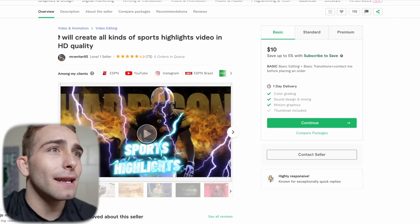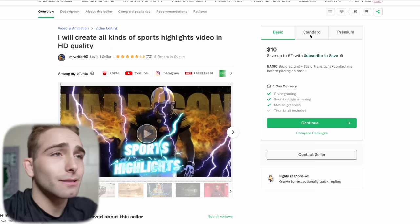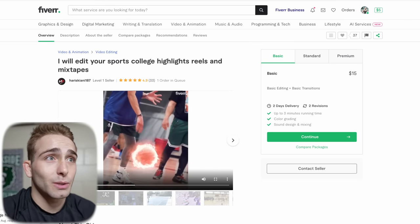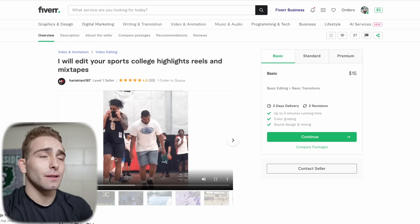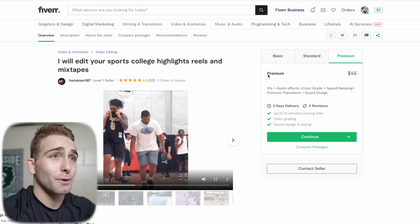I'm going to look for a video edit. I couldn't really find anything cheaper than $10 here, but boom — create all kinds of sports highlights, that is exactly what we need, $10. Now for these videos, you can actually see kind of what he's done for previous clients. This one looks super sick with the edits — he definitely knows what he's doing, looks like he's using After Effects. We're going to choose the premium of this one and go $45.